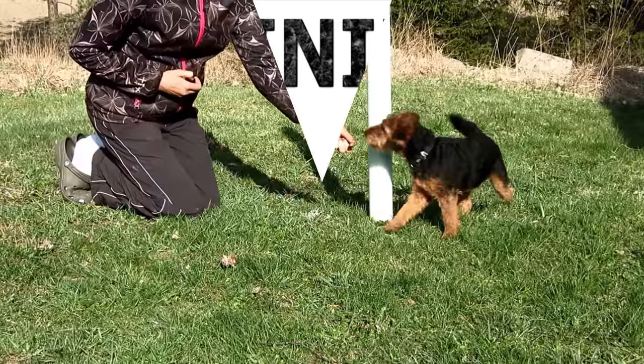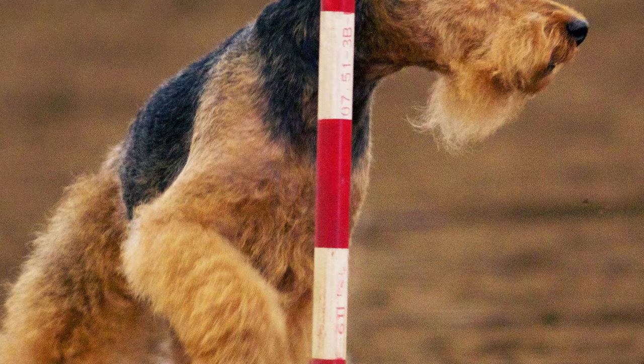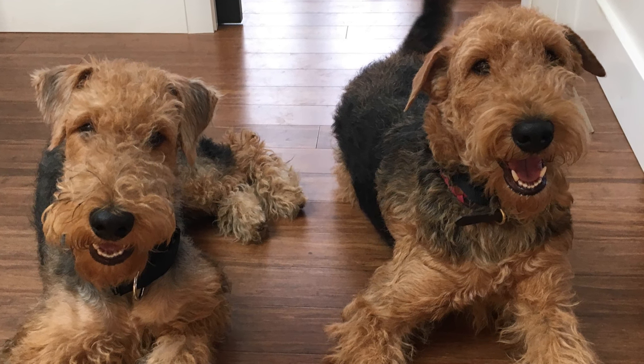Training. With a lot of energy to spend, Welsh Terriers enjoy exercising and playing with their owner. Walking, jogging, running and games such as playing ball or catching a flying disc are some of the activities that can be used as a way to train and make them a happier, more educated and obedient dog.